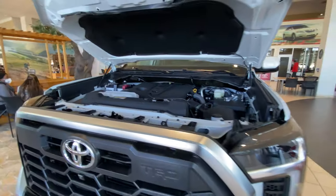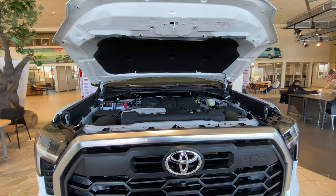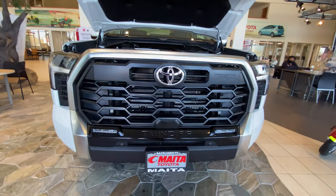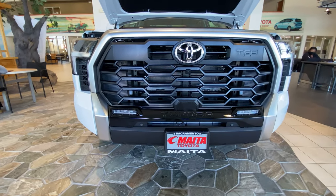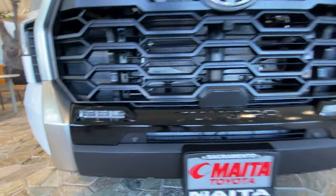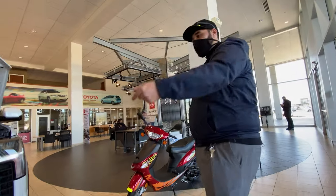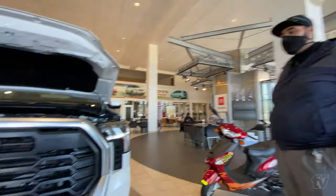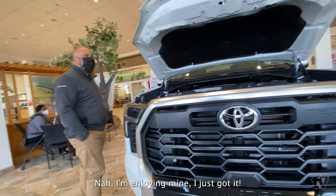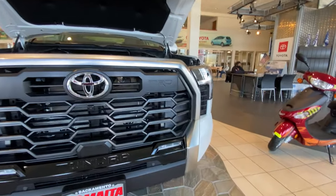Total towing capacity is over 11,000 pounds — it's ready to go. I think that's a really good number. Unless you're towing like five cars at a time, that's good enough for most people. Are these lights standard on the TRD? Usually the higher trims and the TRD Off-Road will have those, and the TRD Pro gets the bigger light bar in the middle.